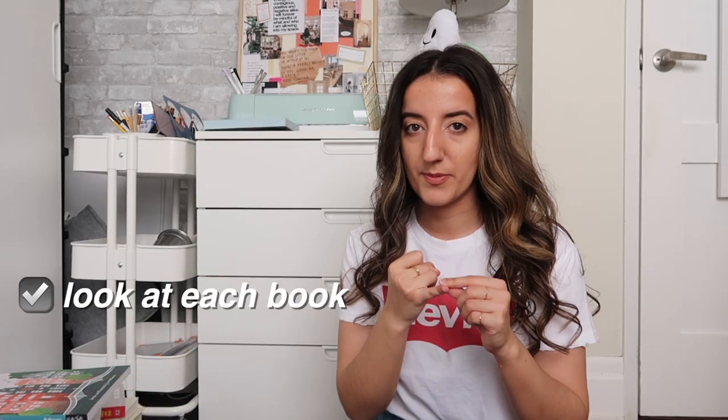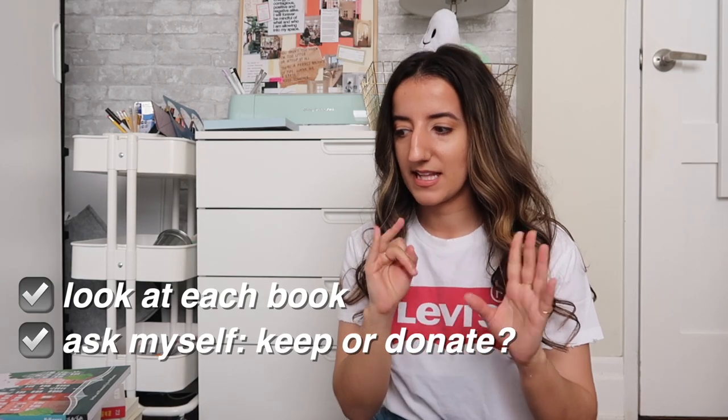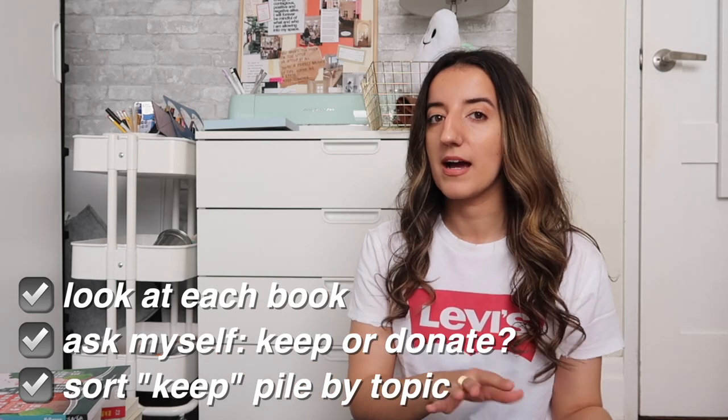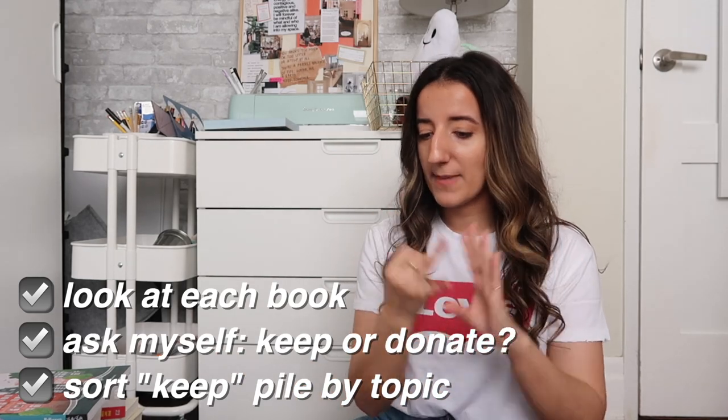Time to tackle the stack of books in front of me. The plan is to look at each book and assess whether I'm keeping it or donating it. If it's a keep, I want to sort them into different piles — I think there's going to be a self-help pile, a money pile, a Portuguese pile — different themes so they're all grouped together. I was thinking of categorizing by author's last name within each category, but we'll see. Books are heavy, who knew?